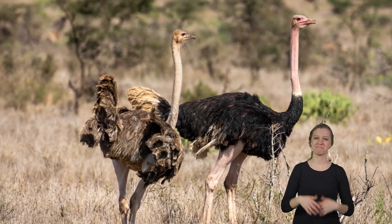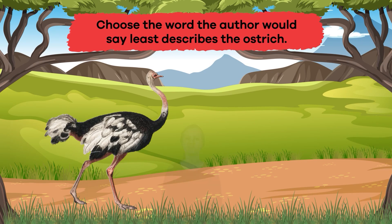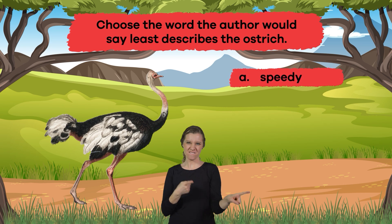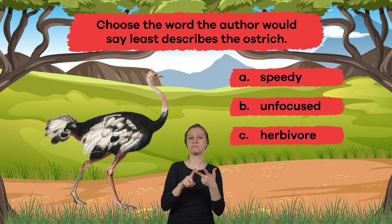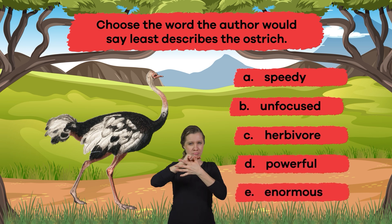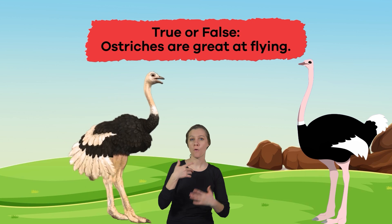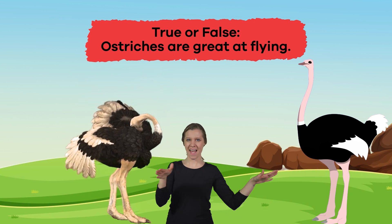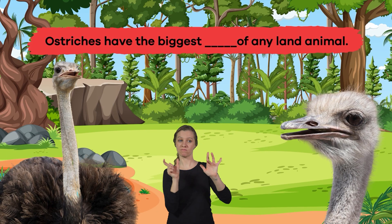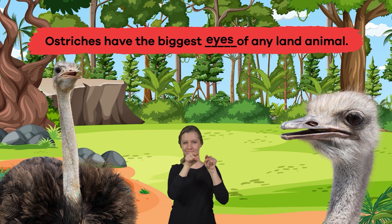Wow! We have learned some outstanding facts about ostriches. Let's review! Question 1: Choose the word the author would say least describes the ostrich. A. Speedy, B. Unfocused, C. Herbivore, D. Powerful, E. Enormous. That's right — B. Unfocused. Question 2: True or False — Ostriches are great at flying. If you said false, you're correct. Question 3: Fill in the blank — Ostriches have the biggest blank of any land animal. That's right! Eyes.